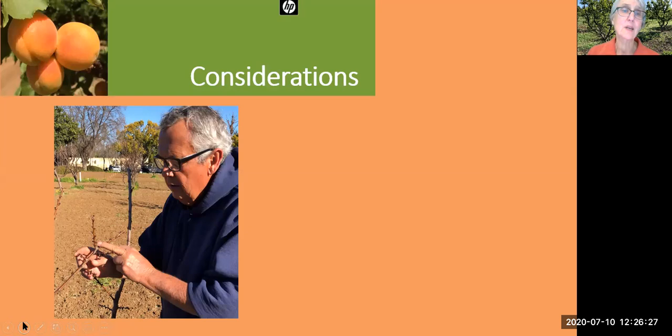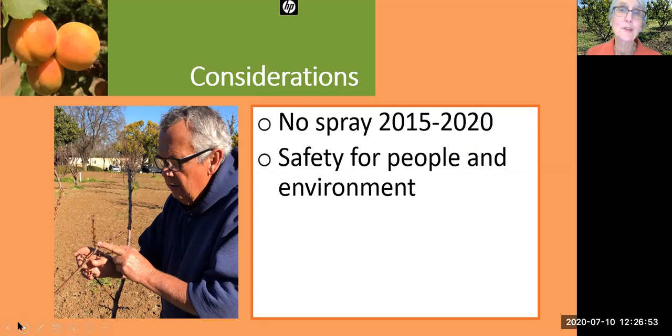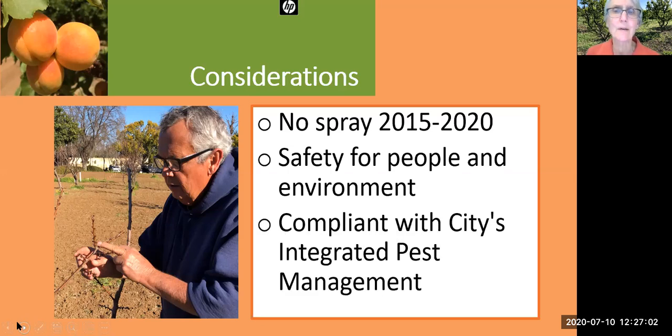Our city orchardist is Phil Dietsch. Here he is inspecting the trees at the redbud stage to find indicators of pathogens. He has to balance several considerations — the orchard has not been sprayed for brown rot for at least five years. Phil is really concerned about the safety for people and the environment, and it's a difficult tension. It's really important that care of the orchard be compliant with the city and county integrated pest management program.